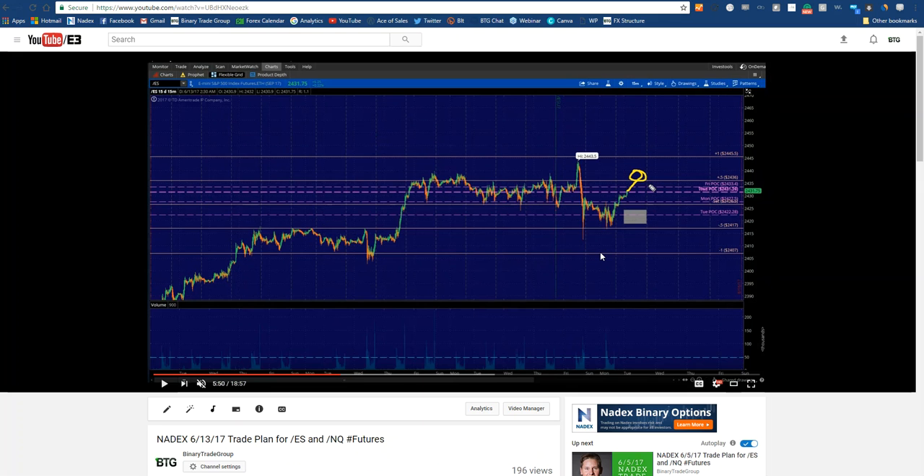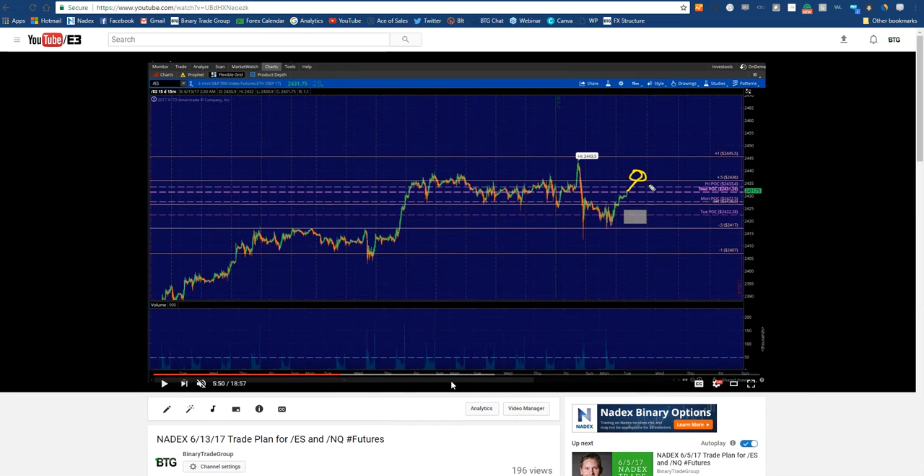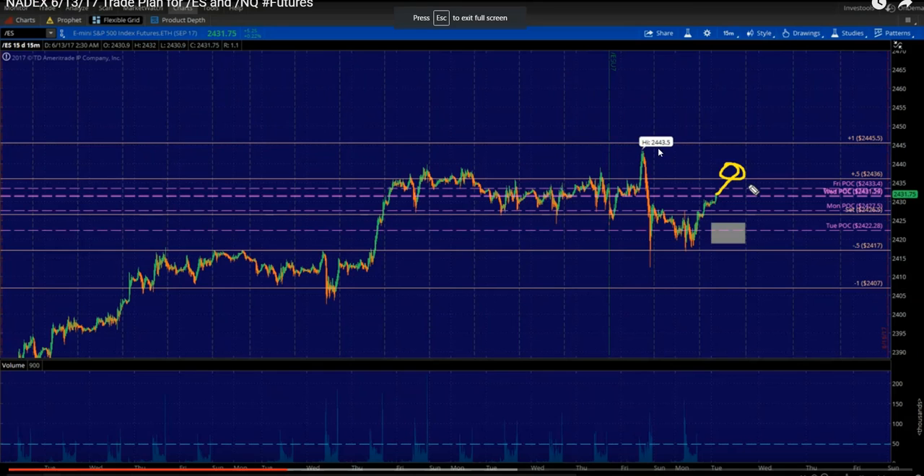I post a 15 to 20-minute trade plan every single evening. You'll get this video, and 12 hours before the market even opens, you already know what to do — where to sell, where to buy. Your entire day is already planned out with no guesswork whatsoever. Last night's trade plan, I found an amazing edge on Slash ES right at the 2436 to 2438 zone, and I said: we make our way into this zone, you're going to be able to sell literally whatever you want and make as much money as you possibly want.